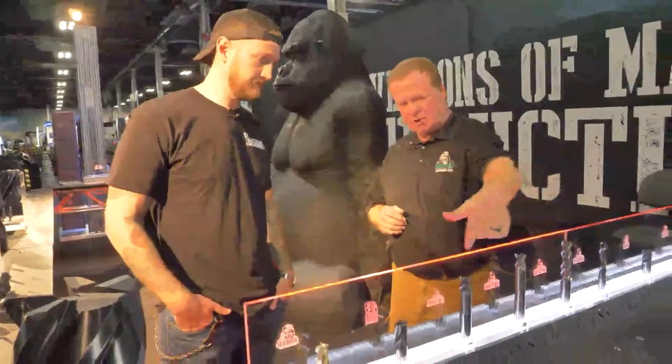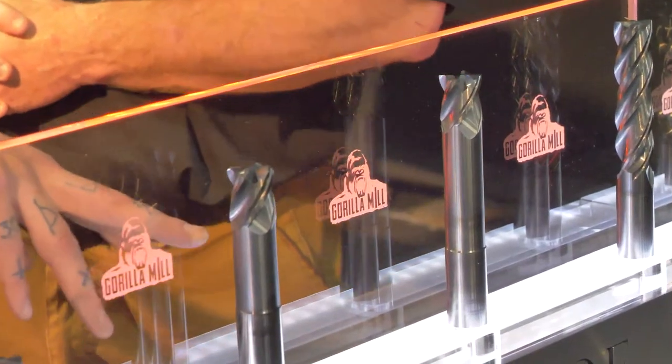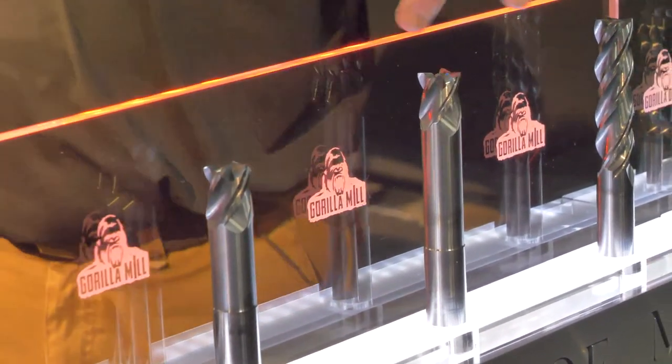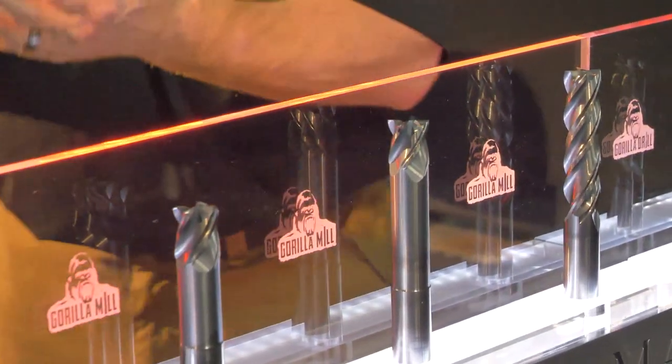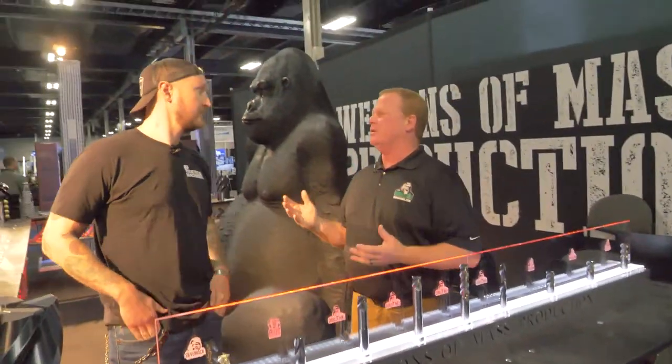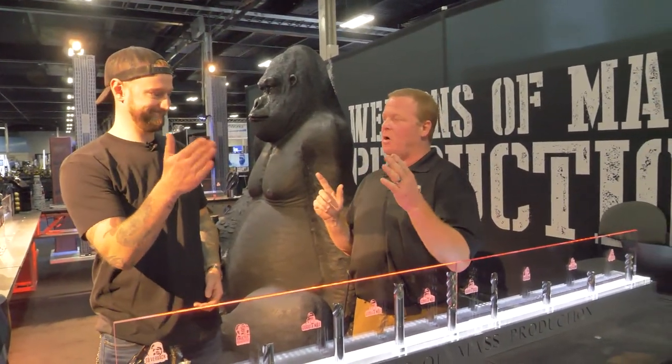They kind of want this long tool so they can reach down and not hit the wall of the part. That's what the reduced neck is all about. These are our Gorilla Mills basically on the end of a shank, and because we're taking out all that vibration — the biggest problem with this type of tooling is when it's that long, it wants to vibrate.